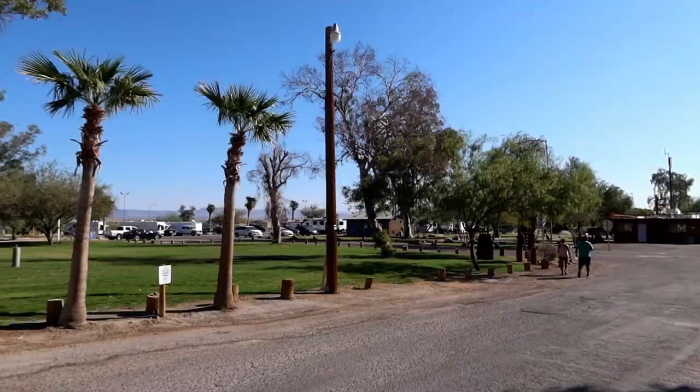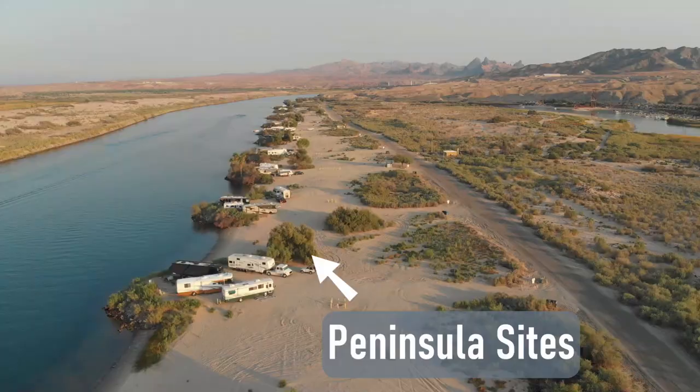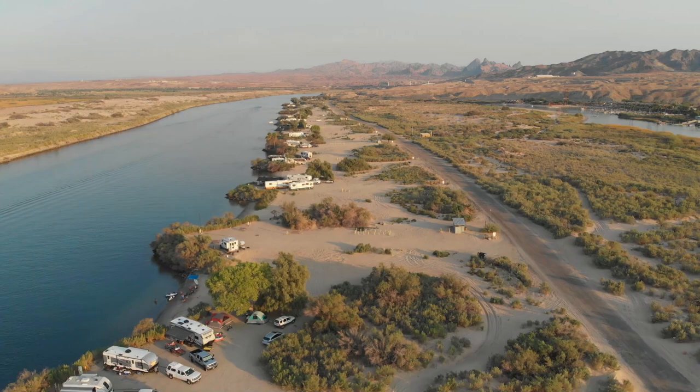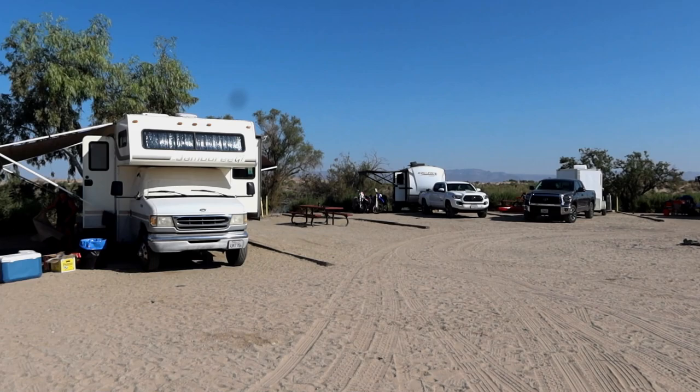This resort has a few different types of campsites that they offer. They offer your standard campsite with hookups, and then they also offer peninsula sites, which are awesome because they're right on the water. Basically, there are these peninsulas that jut out into the water, and they actually have full hookups, which is really sweet.